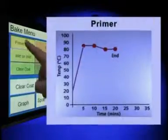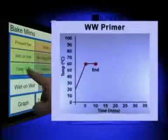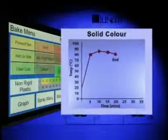Each paint product has an optimum cure from both a speed and quality perspective. This applies equally to paint manufacturers. For example, a clear coat product from one company may benefit from a different temperature profile to that of another manufacturer.